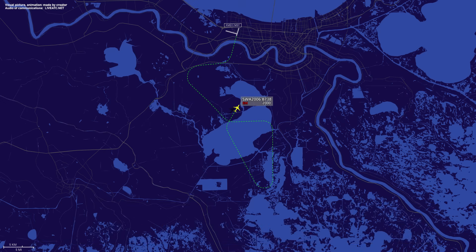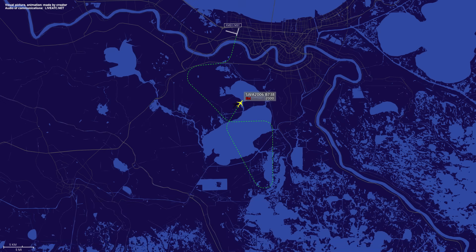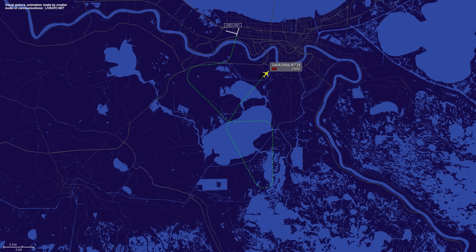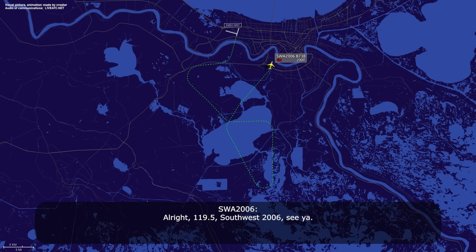2006, turn right heading 040. Right 040, Southwest 2006. Southwest 2006, the airport is 9 o'clock at 8 miles. That Embraer went around and we're trying to figure out why. Okay, we do have the field in sight. Southwest 2006, cleared visual approach runway 29. Clear visual 29, Southwest 2006. He went around for an unstable approach — not weather. Contact tower, 119.5. Alright, 119.5, Southwest 2006, see ya.